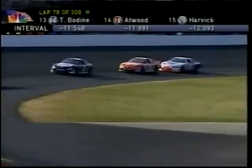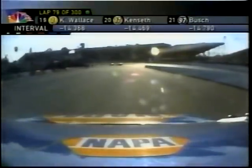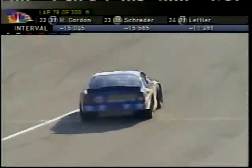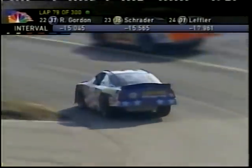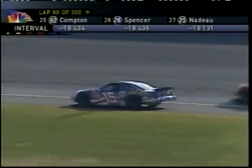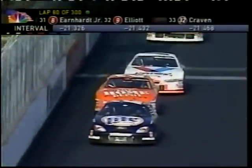Michael Waltrip has just come back from the garage area, 47 laps down. Michael was involved in caution number one of this race at lap 32 — the right front went down and he hit the turn three wall.